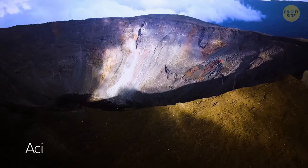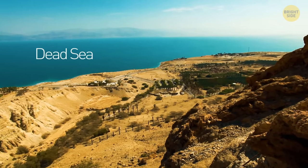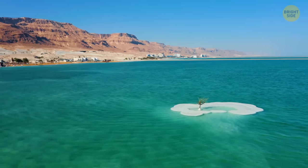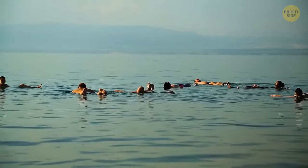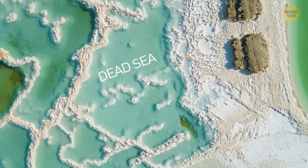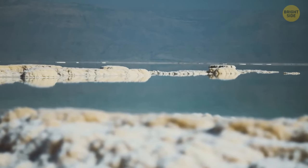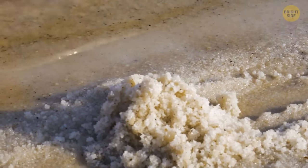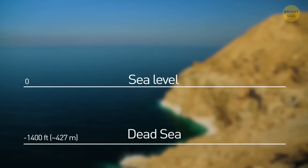The Dead Sea has a high concentration of salt and minerals compared to other seas, even though it's technically a lake. Swimming is nearly impossible, but people go there for the natural chemicals that benefit the body. This ancient body of water got its name because no macroscopic organisms can live there — it's 9.6 times saltier than oceans, with only a few bacteria and fungi surviving. It's also Earth's lowest elevation on land, at 1,400 feet below sea level.